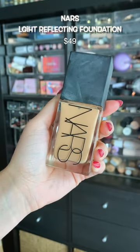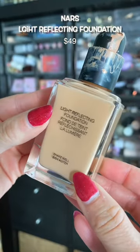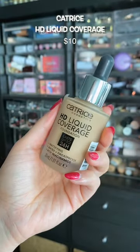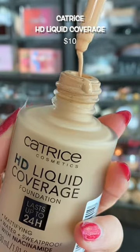The best foundation from NARS that I've ever tried. It's very close to the Hourglass but gives you a little bit more glow for those days that I want lighter, more glowy makeup. If you're looking for a full coverage, long-lasting foundation from the drugstore, you found it at just $10.